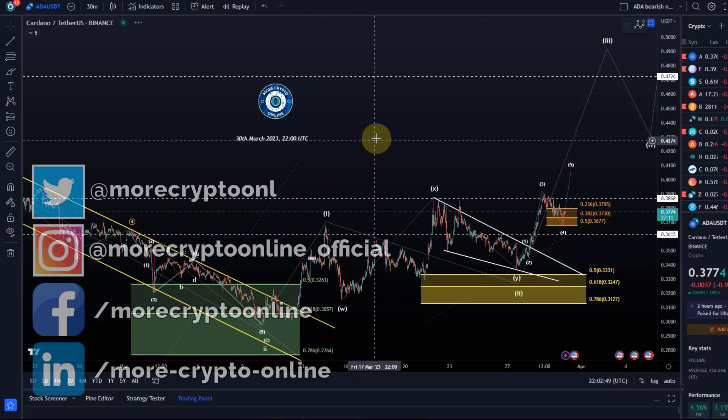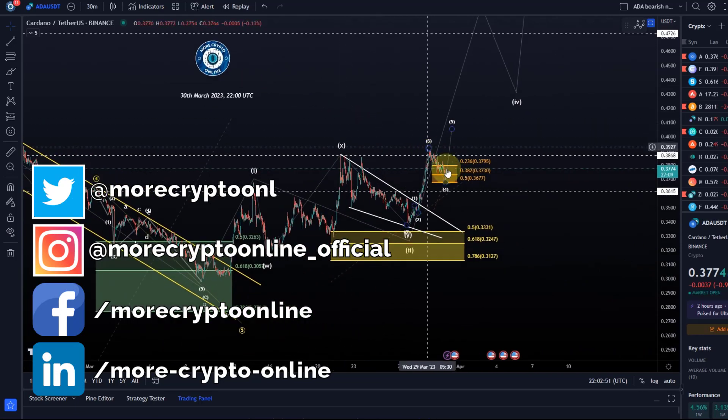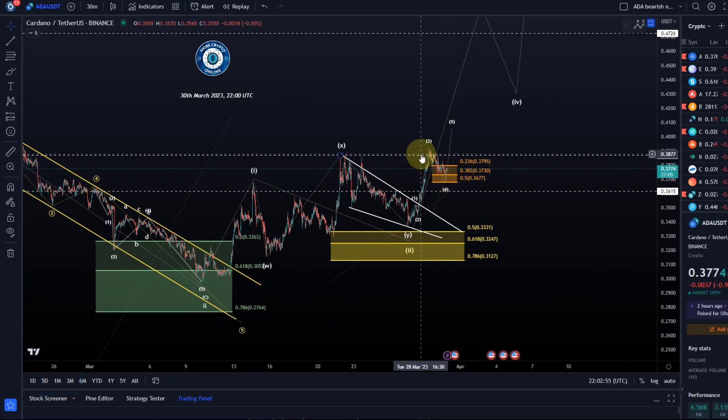Hello and welcome to another update video about ADA Cardano. We haven't seen too much price action today. It's basically just consolidating — the move down is corrective, which is potentially good for further upside continuation. It would need to hold the 36.7–36.8 cent level though.